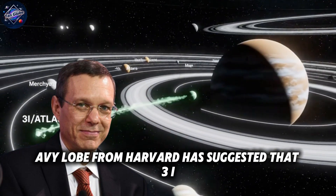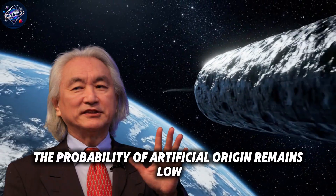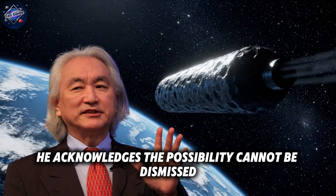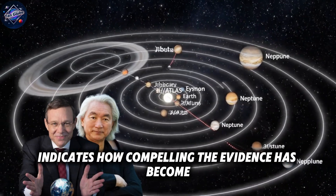Dr. Avi Loeb from Harvard has suggested that 3i Atlas may be revving its engine, implying active propulsion systems. While Dr. Kaku maintains the probability of artificial origin remains low, he acknowledges the possibility cannot be dismissed. The fact that leading scientists are even entertaining these discussions publicly indicates how compelling the evidence has become.